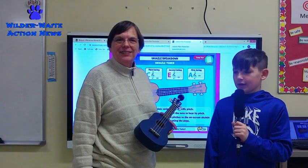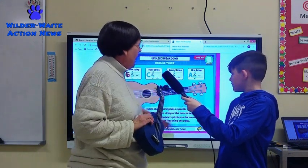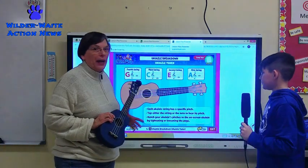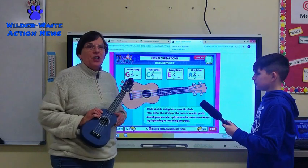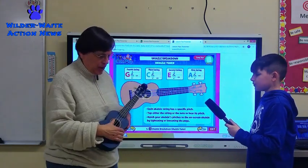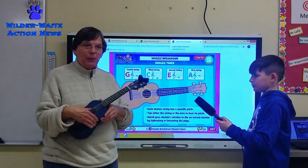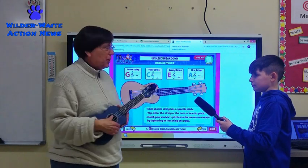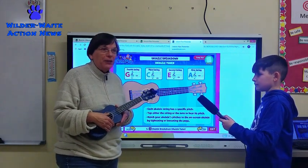Describe some of the activities that you're doing in class. I'd be glad to. Well, first of all, we're using our online music series called Quaver Music. And in the back here, you can see a couple panels — each string has a specific pitch. So we are teaching the students to know which string they play and how to tune it. For example, if I were to play these strings, it should play 'My Dog Has Fleas.' But if it's out of pitch, it won't.